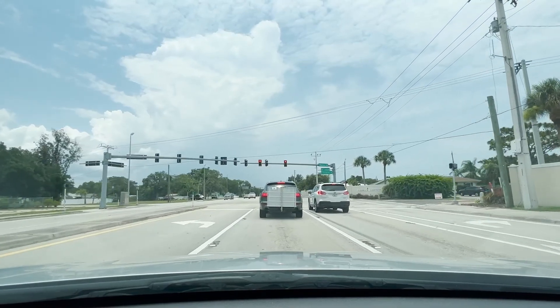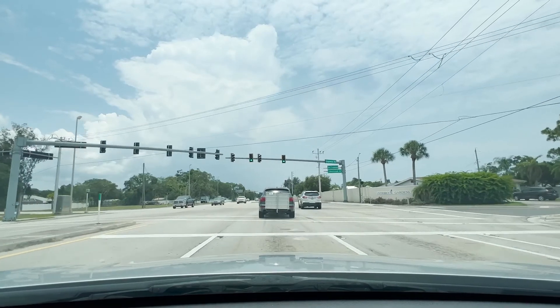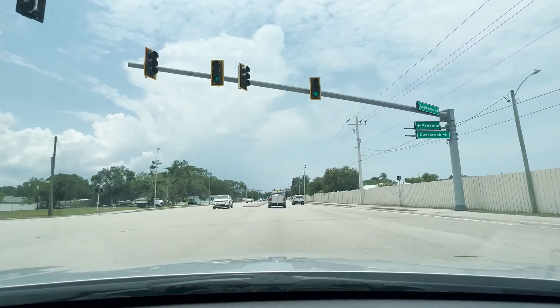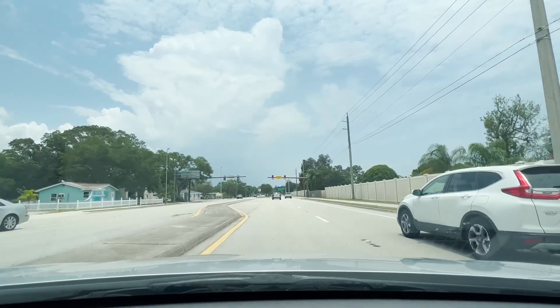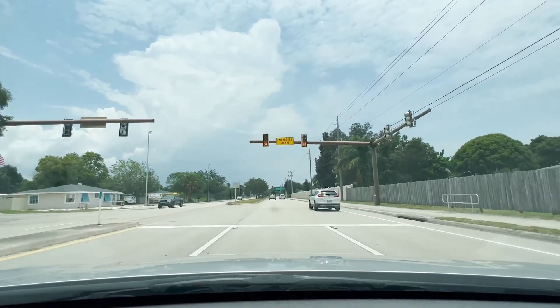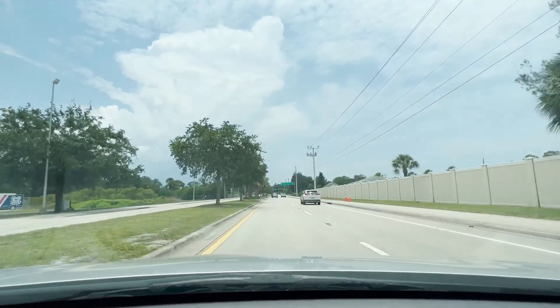Overbrook Gardens is a community over there on the right — an HOA community. We're going to do a separate video taking you to some of the areas and showing you the main neighborhoods. But in this one we've talked about Inglewood a lot and figured let's just drive you around and let you see more of it.